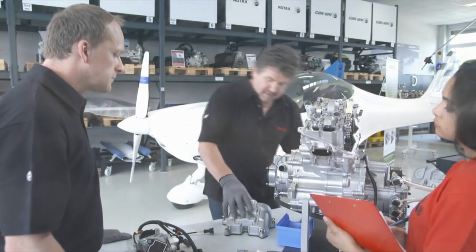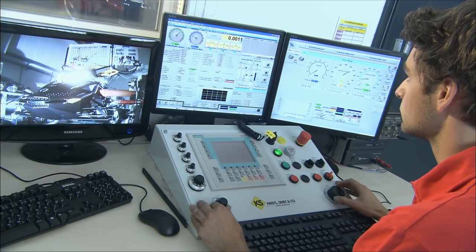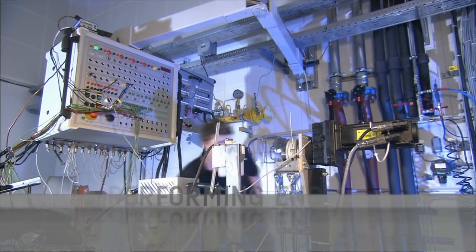At BRP we have over 20 years of experience and have invested several million euros in research and development, which has allowed us to create efficient eco-performing engines.